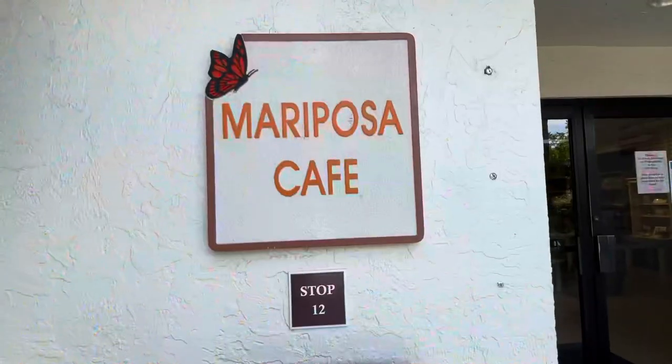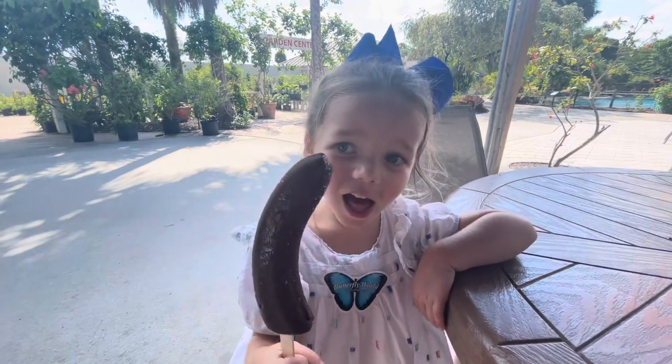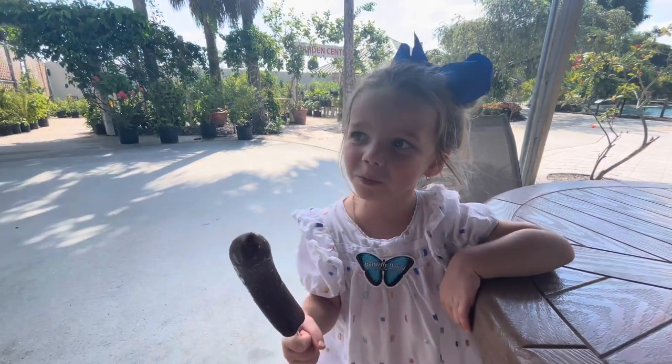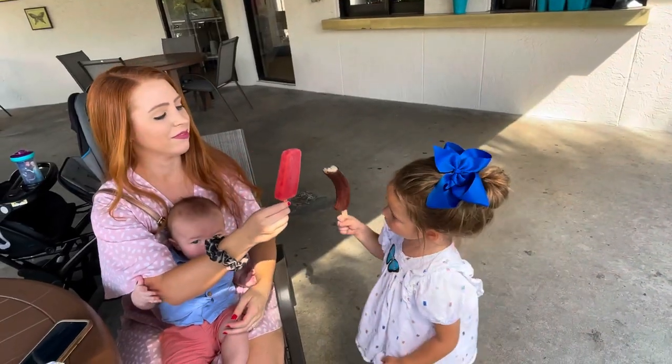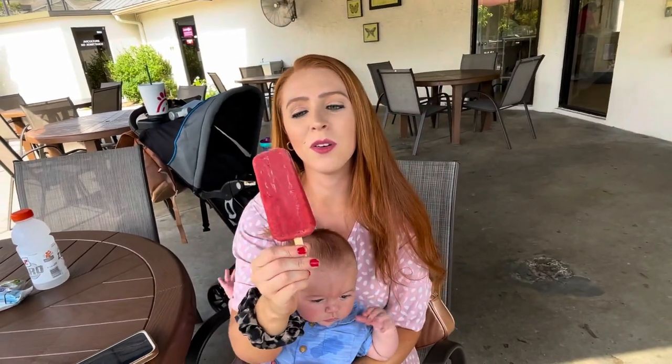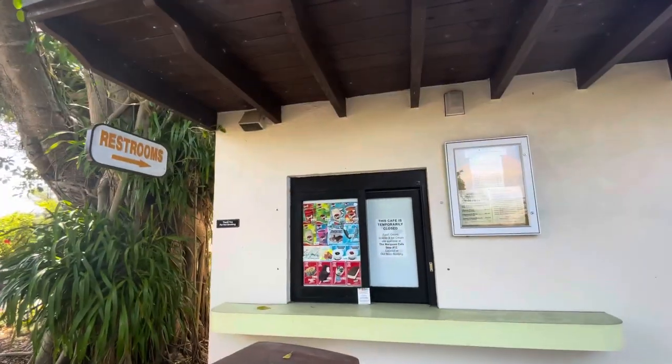We had to take a detour to stop number 12 — because, well, children. Tell us if you understand in the comment section below. We got a banana popsicle, a strawberry popsicle, and a pineapple popsicle. Looks like they also serve hot dogs, cheeseburgers, and a couple of different kinds of pizzas. There's also another cafe in the center of everything.